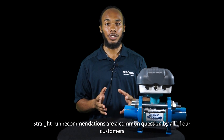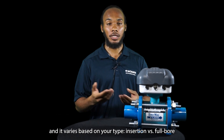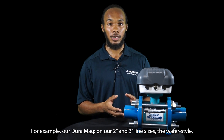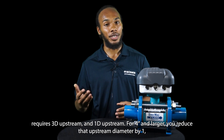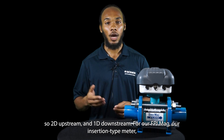Straight-run recommendations are a common question from our customers, and it varies based on your meter type — insertion versus full bore — as well as what obstruction you may have in your line. For example, our Duramag on 2-inch and 3-inch line sizes, the wafer-style, requires 3D upstream and 1D downstream. For 4-inch and larger, you reduce that upstream diameter by one, so 2D upstream and 1D downstream.